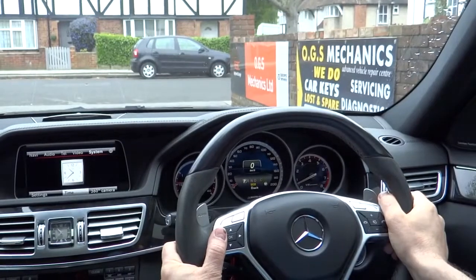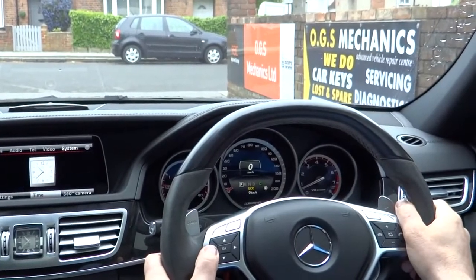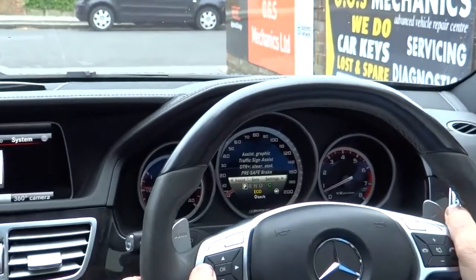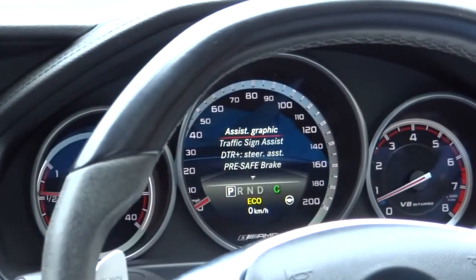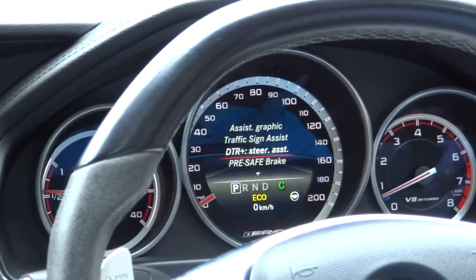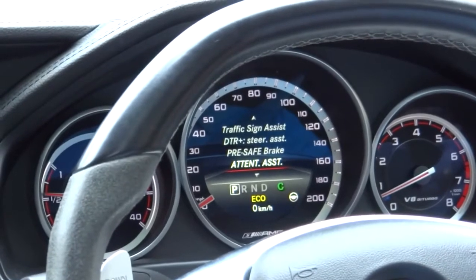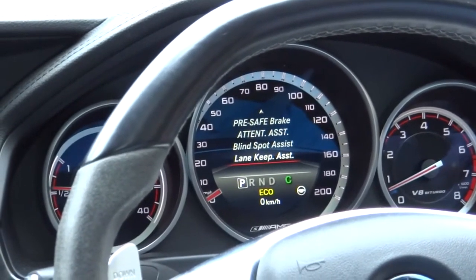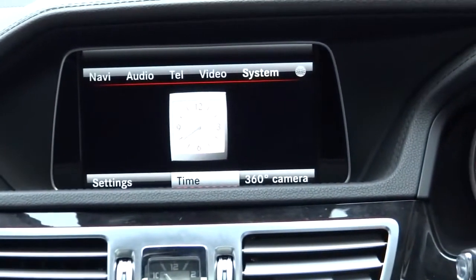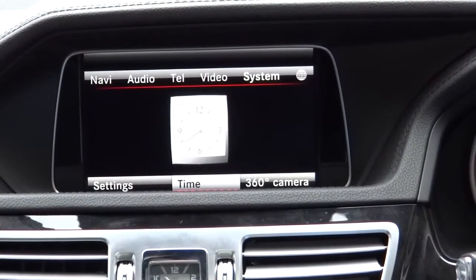We are now in the Mercedes and we want to show you where you'll find all the advanced driver systems in the menu. There is a section just for assist, and in here are all the systems: assist graphic, traffic sign assist, Distronic Plus, steering assist, Pre-safe brake, attention assist, blind spot assist, lane keep assist, and the eighth feature is the 360-degree camera, which can be activated via the infotainment or whenever reverse is engaged.